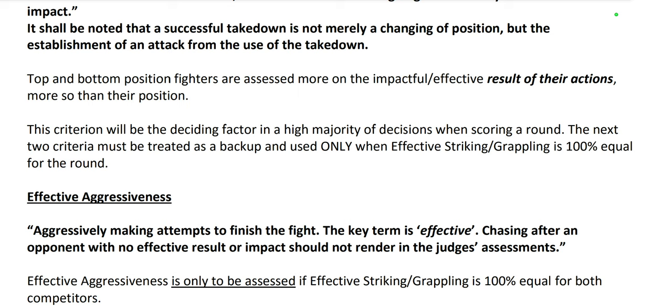Top and bottom position fighters are assessed more on the impactful, effective result of their actions, more so than their position. Top position is irrelevant — you don't win a bout by having top position. It's what you're doing with that position. This criterion will be the deciding factor in the high majority of decisions. The next two criteria must be treated as a backup and used only when effective striking and grappling is 100% equal. A judge is there to pick a winner, not to take the easy way out. Your job, with your vantage point close to the cage where you can see, feel, and hear the impact of strikes, is to pick a winner based on this first scoring criteria.